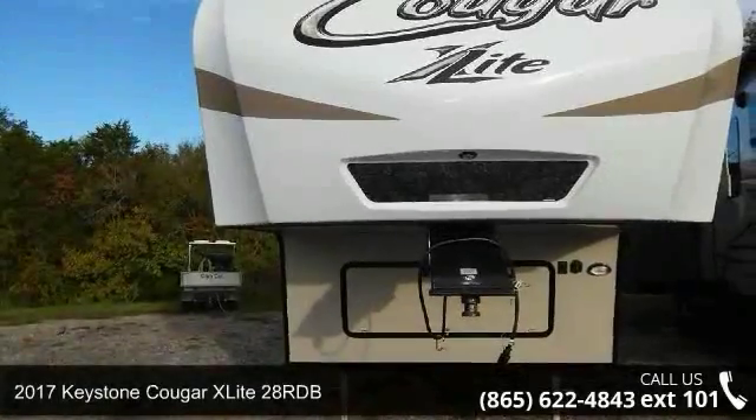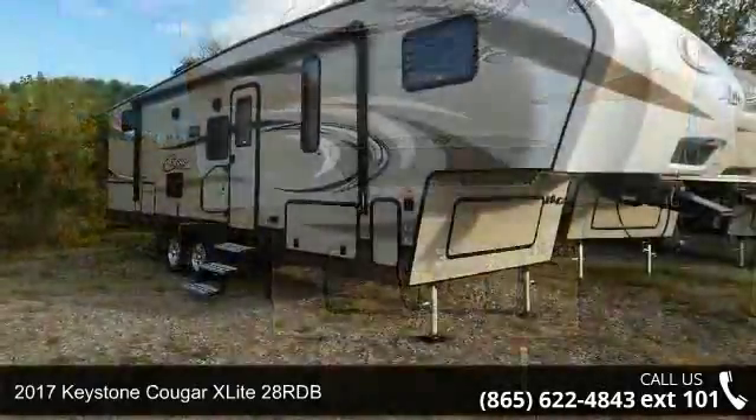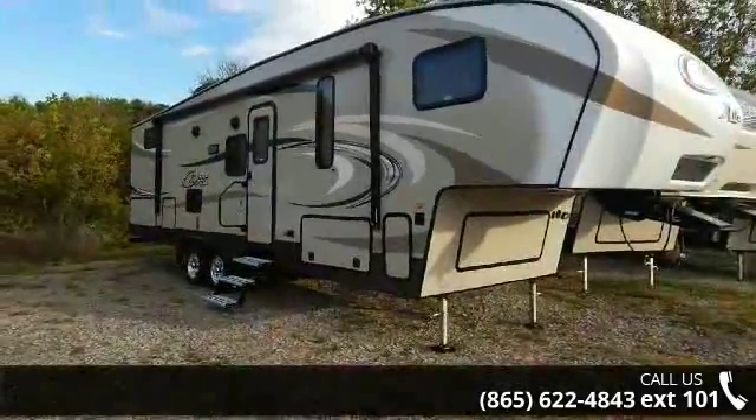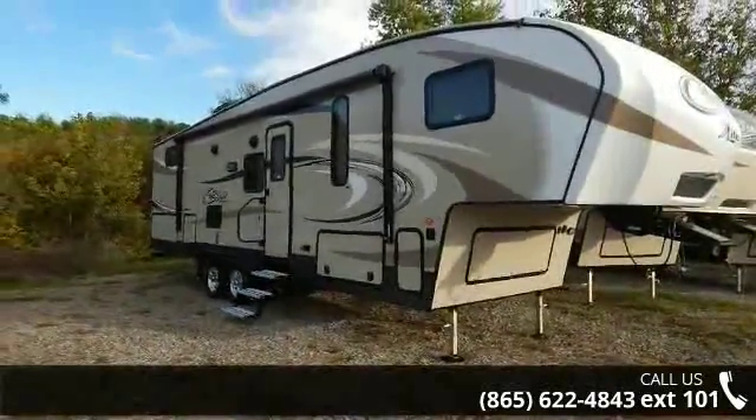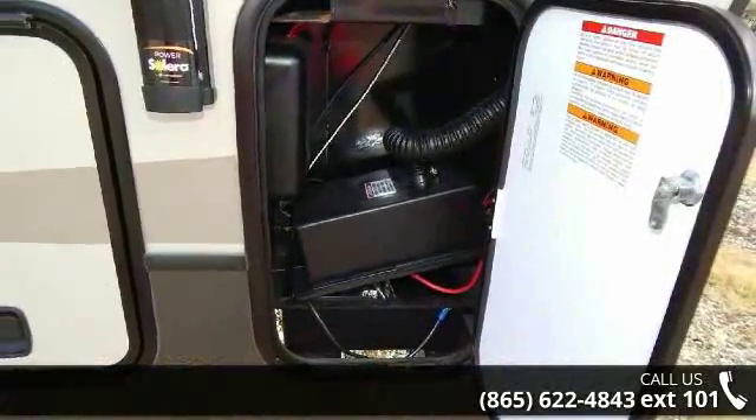Travel in style with this 2017 Keystone Quicker X-Lite 28RDV. If you are looking for a 5th wheel RV with the perfect blend of convenience, comfort and enjoyment, look no further. This unit is great for vacationing, adventuring or just relaxing.